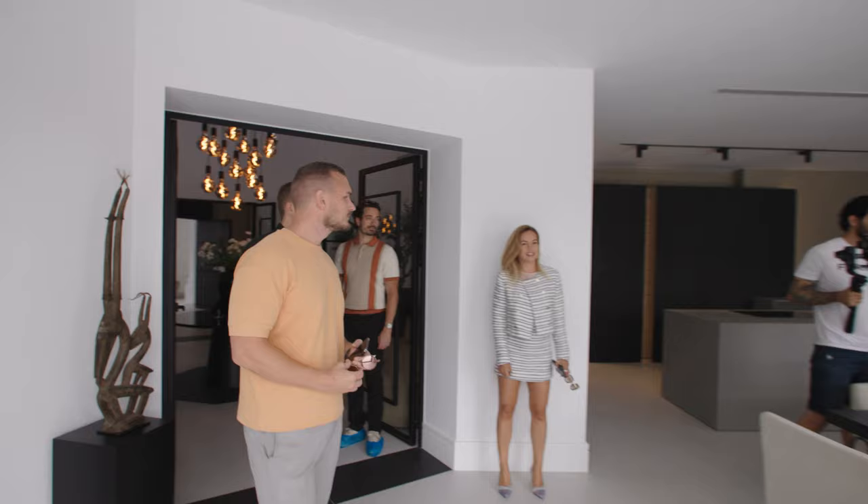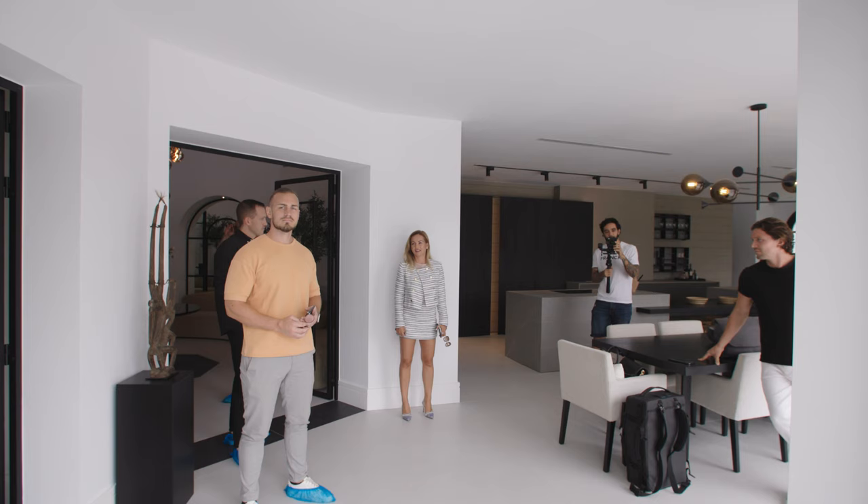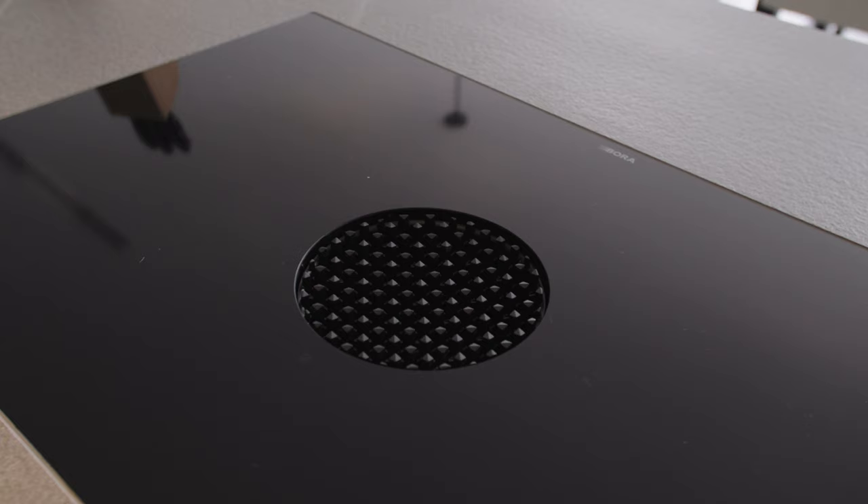Good morning Frederick, how are you? What do you think of the house so far? It's amazing — I love the area and the ambience. Frederick is the head of development, so he certainly has a say when it comes to quality and finishes, which is why we appreciate his opinion. He says he's here to find inspiration and steal some ideas.